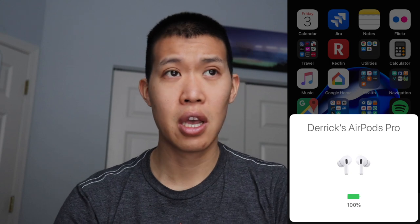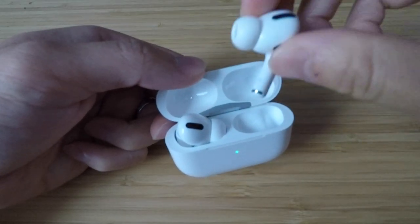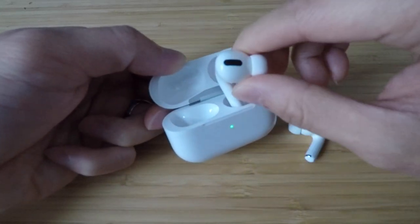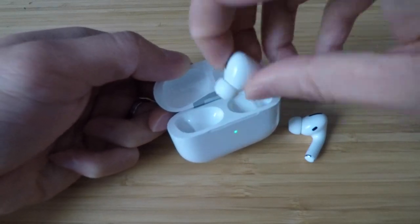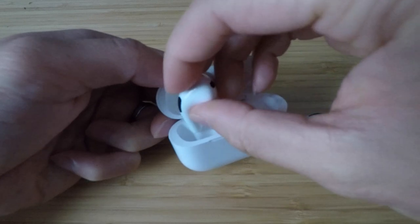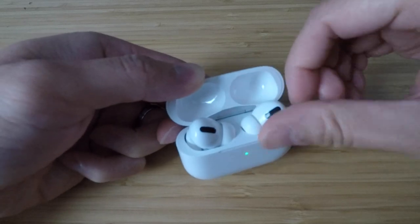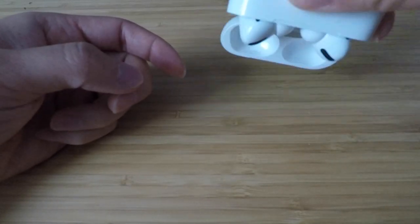That's under perfect conditions — with noise cancelling off and transparency mode off. Additionally, it has a quick charge feature: if the AirPods are completely dead and you put them back in the case, 5 minutes of charge will get you 1 hour of actual listening time. Again, that's with the battery completely dead and no modes like transparency or noise cancelling active.